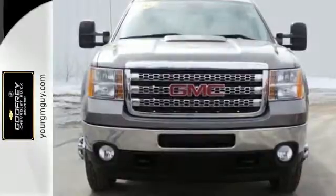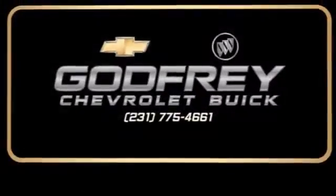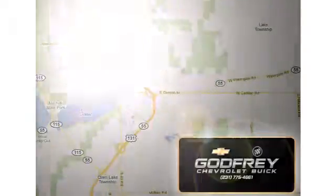Come in today and see it for yourself. From sales to service to parts and collision repair, call or stop in today. We're conveniently located at 1701 North Mitchell Street in Cadillac, Michigan.